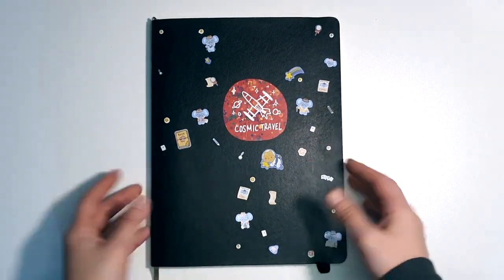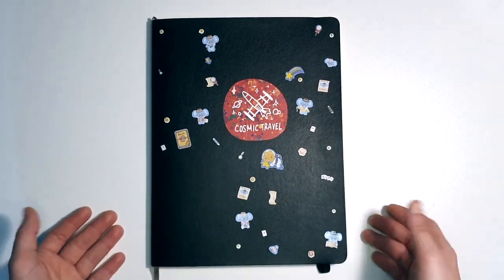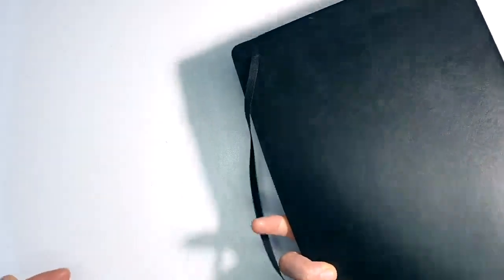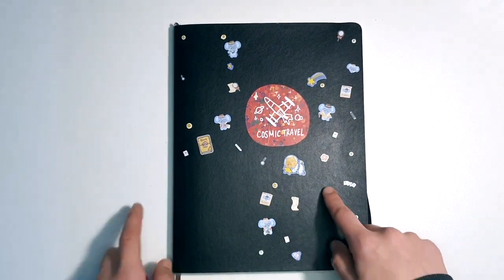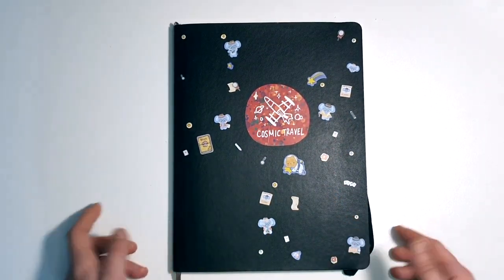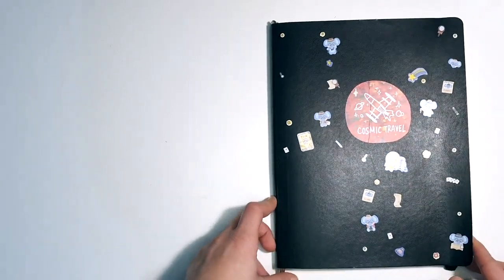Welcome to my reading journal. This is what I'm working with — it's a Moleskine notebook. I put a bunch of stickers on it, but a lot of them fell off, as you can see. I guess the material wasn't the best.